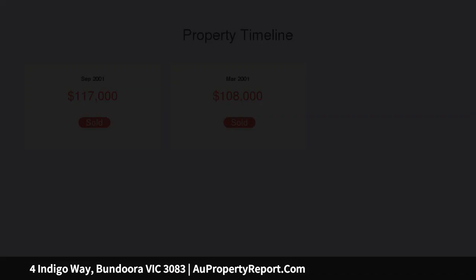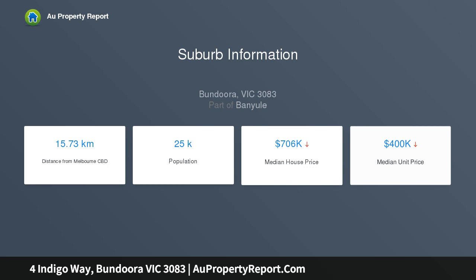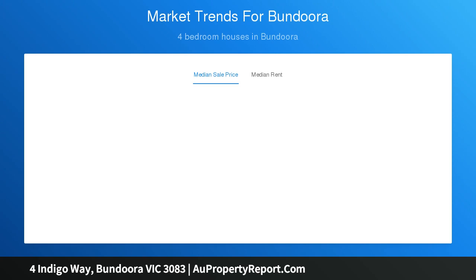A smart design sees an expansive ground floor completely dedicated to entertaining. Here, a choice of formal and casual living zones provide plenty of space for everyone to enjoy. The gourmet kitchen with quality stainless steel appliances and broad breakfast bar makes hosting a breeze.